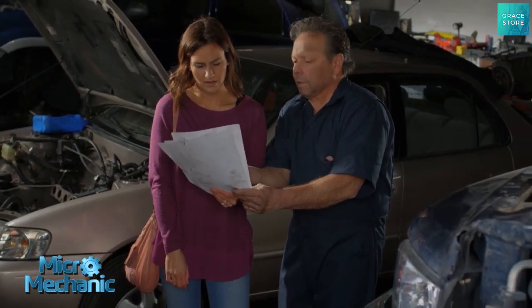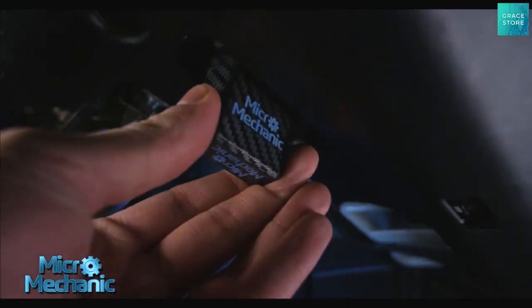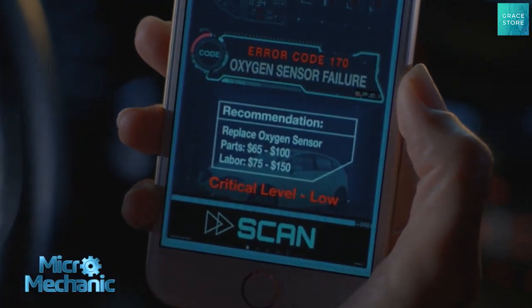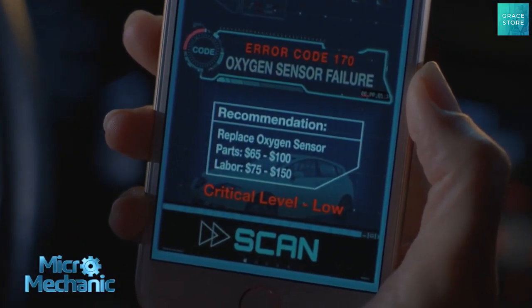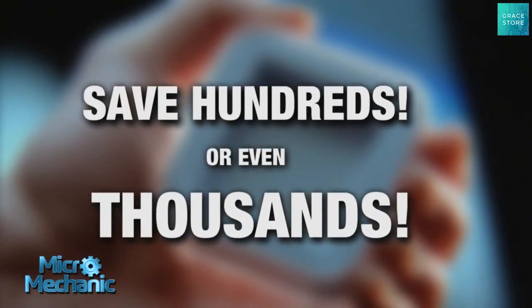And if you're tired of getting taken advantage of by shady mechanic shops, the Micromechanic will not only tell you what's wrong with your car, but it will also tell you about how much the repair should cost. The Micromechanic could save you hundreds, or in some cases, thousands of dollars.